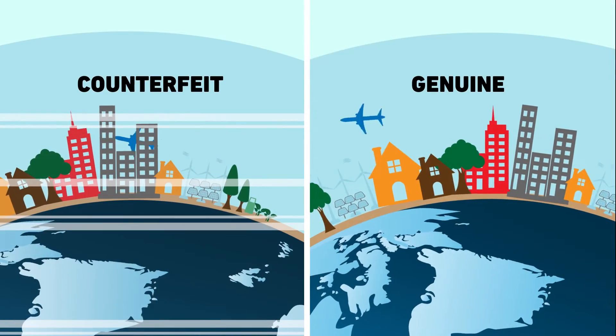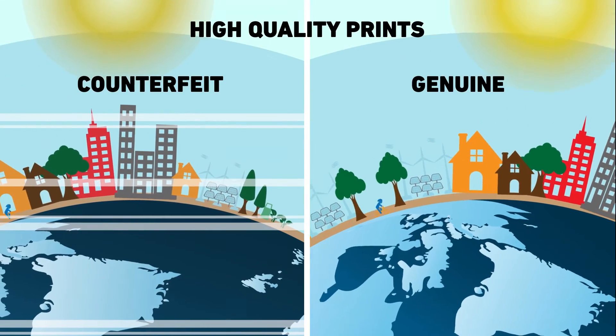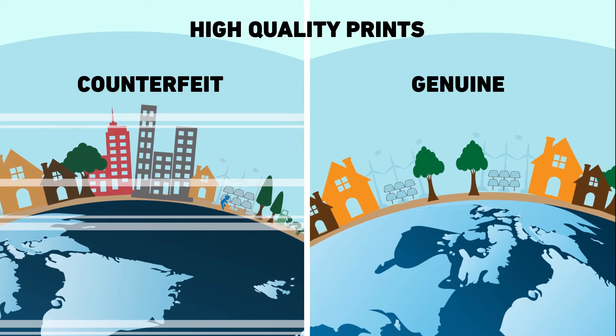Secondly, you get to enjoy high-quality prints with stunning clarity, whether you're printing images or text.